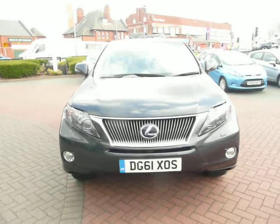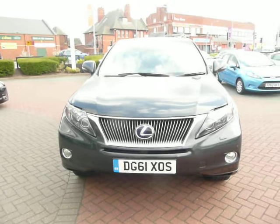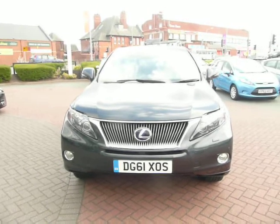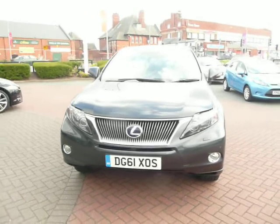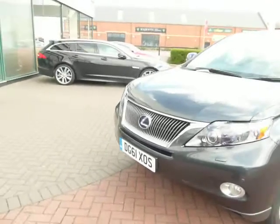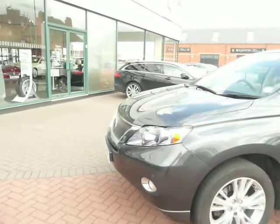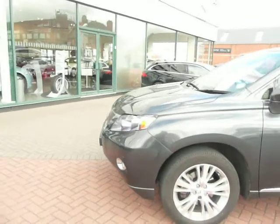Welcome to Rybrook Jaguar here in Warrington. I'd just like to show you a video of our Lexus RX 450h. This car, registration number DG61XOS, is a one-owner car. It was registered on the 14th of the 9th, 2011.